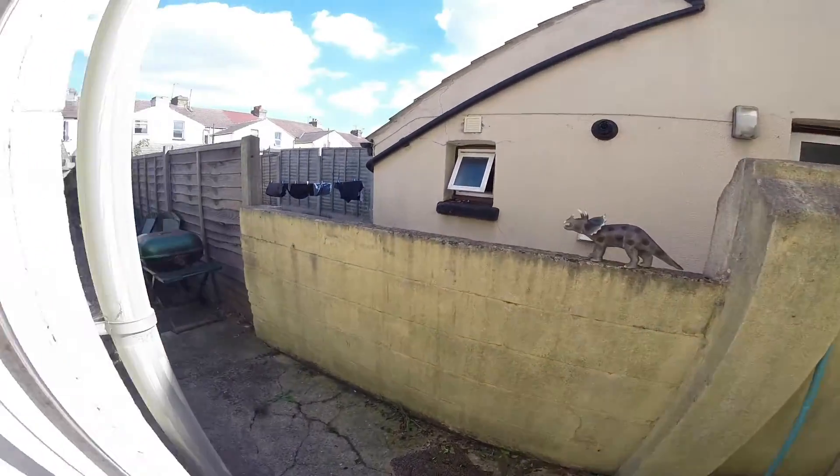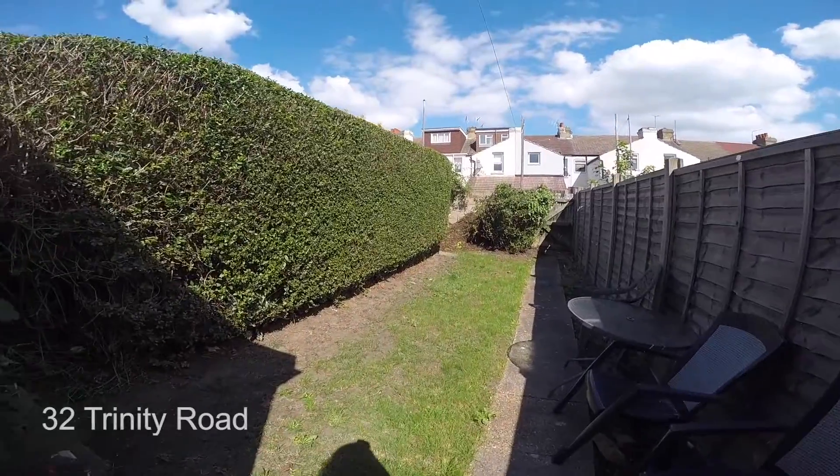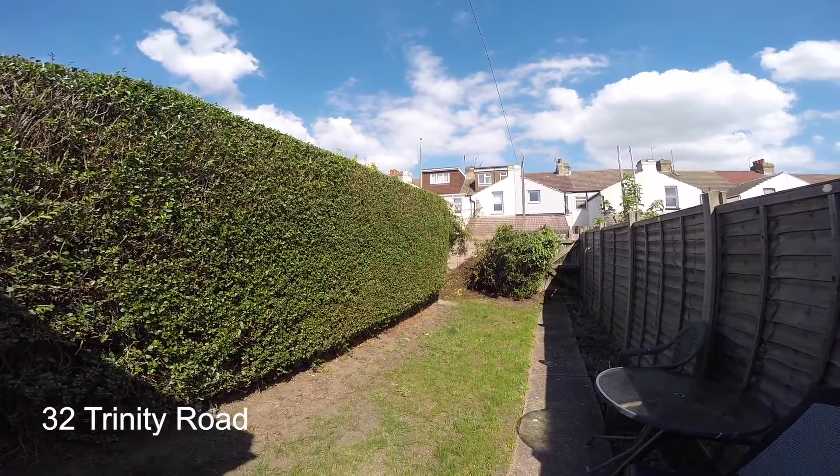Let's take a look in the garden. As you can see this property has a nice green garden with a seating area. And that's all from us at 32 Trinity Road.